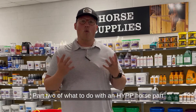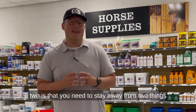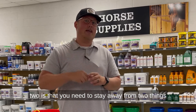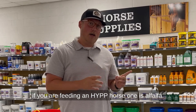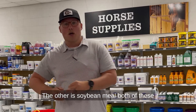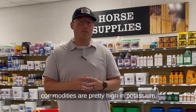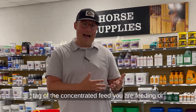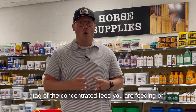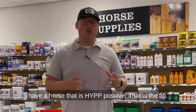Part two of what to do with an HYPP horse: you need to stay away from two things. One is alfalfa, the other is soybean meal. Both of these are pretty high in potassium, generally speaking. So look at the tag of the concentrated feed you are feeding, and make sure you stay away from alfalfa if you have a horse that is HYPP positive.